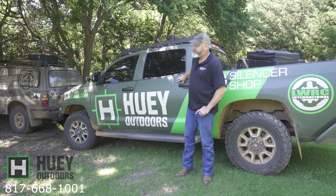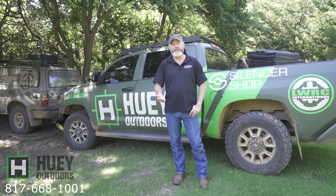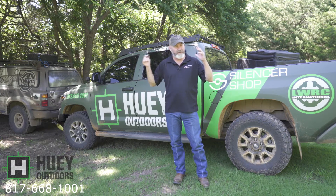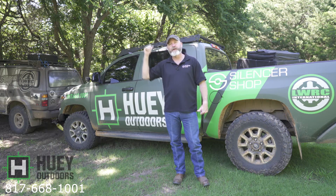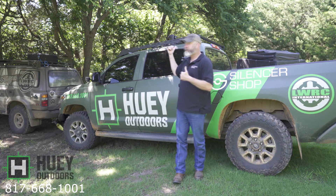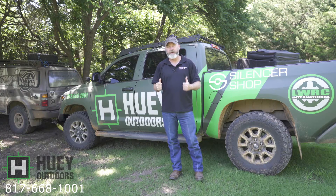There's a new add-on to this vehicle and it is the Rove IR. These are now available at Huey Outdoors. We have the 19 and 35 millimeter. The 19 millimeter gives you a real wide field of view if you're hunting real thick stuff. The 35 millimeter gives you a little bit farther detection range, a little bit more zoom. I chose the 35 millimeter for my rig — it fits perfectly what I do.